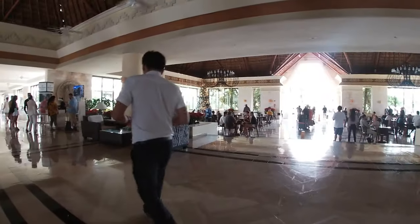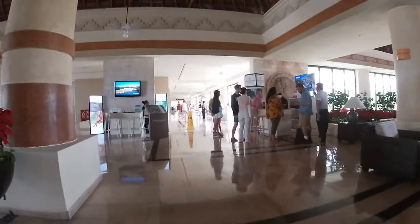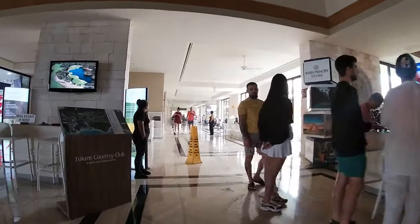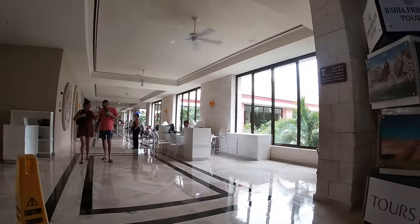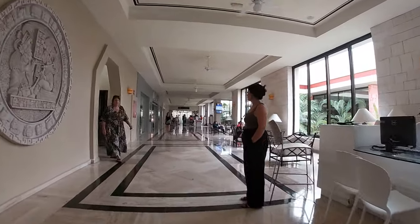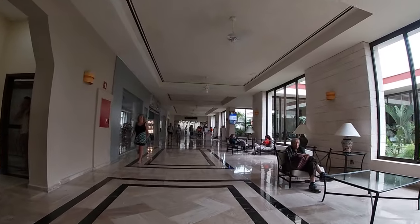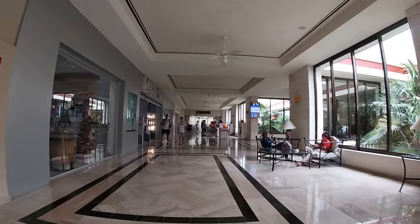So now we're going to walk back right into the main lobby again and we are going to go toward the left. I like to do the walkthroughs where I start at the lobby, show you what's going on there, and then do a full 360 walkthrough of the actual resort itself. To the left was another set of bathrooms, just so you guys know.